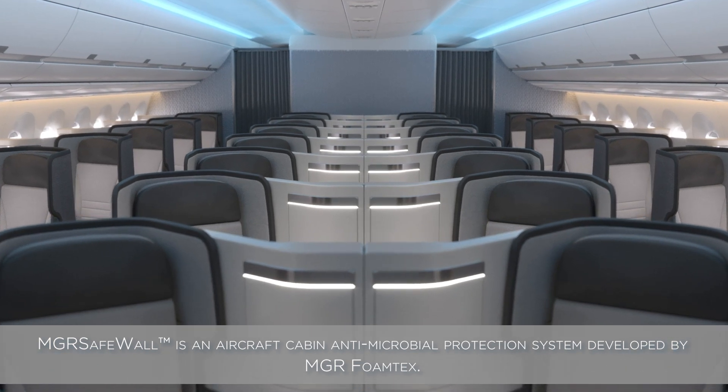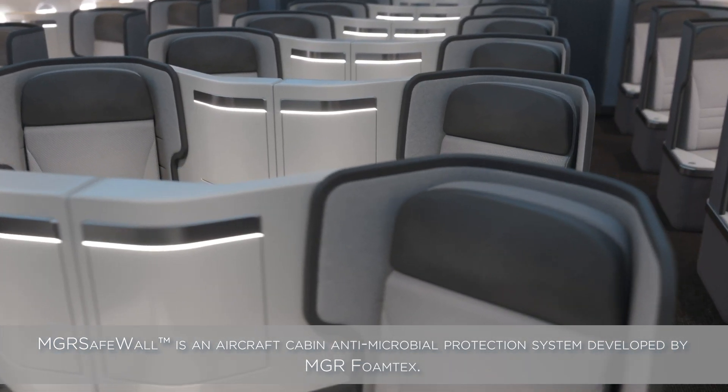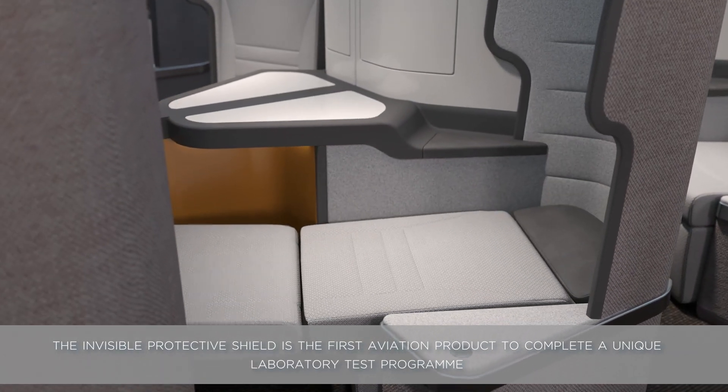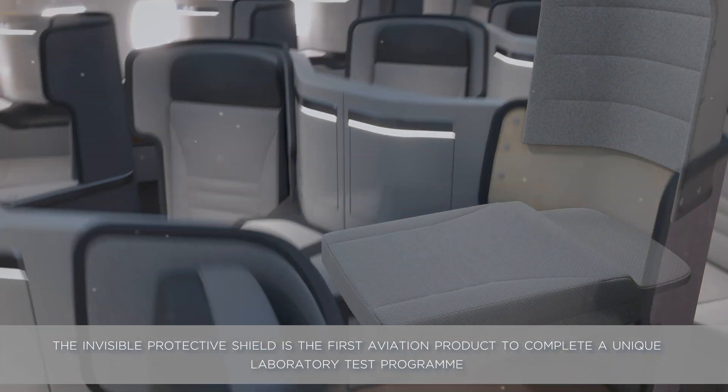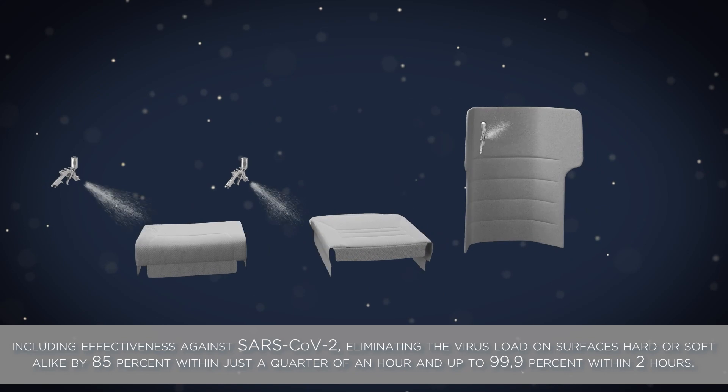MGR SafeWall is an aircraft cabin antimicrobial protection system developed by MGR Foamtex. The invisible protective shield is the first aviation product to complete a unique laboratory test program, including effectiveness against SARS-CoV-2.